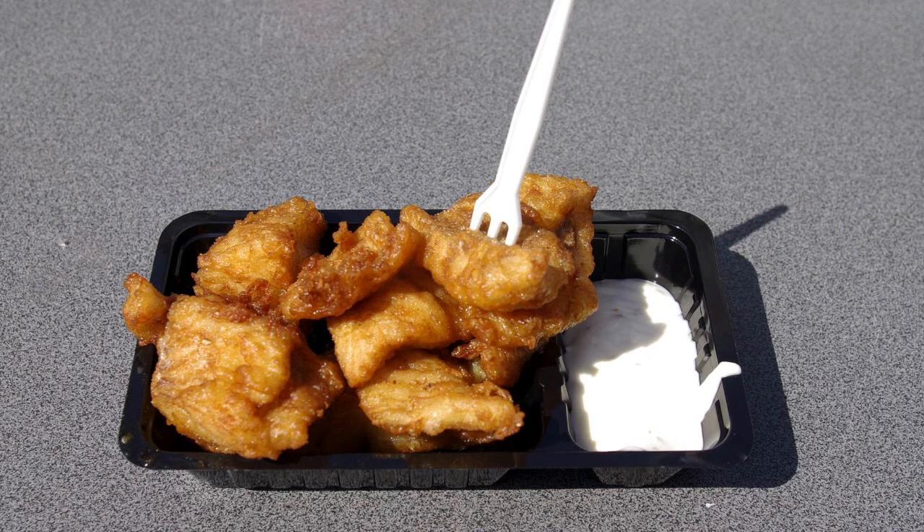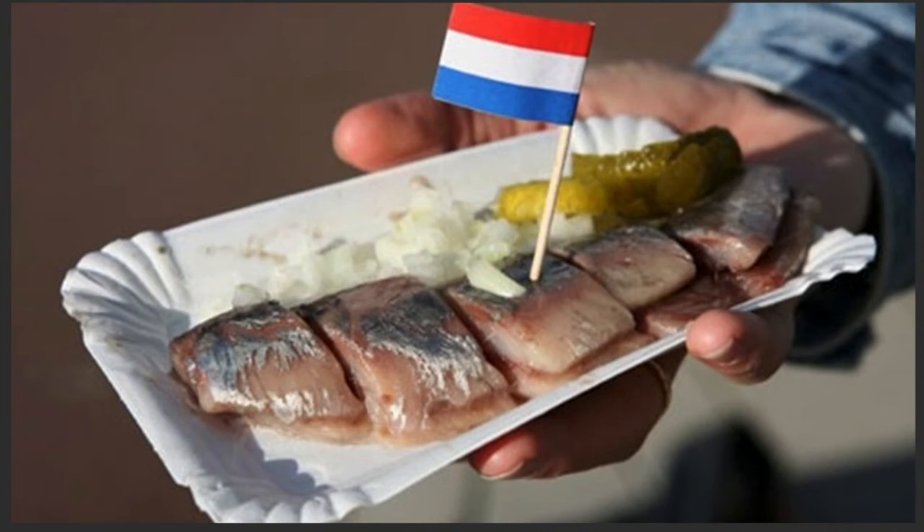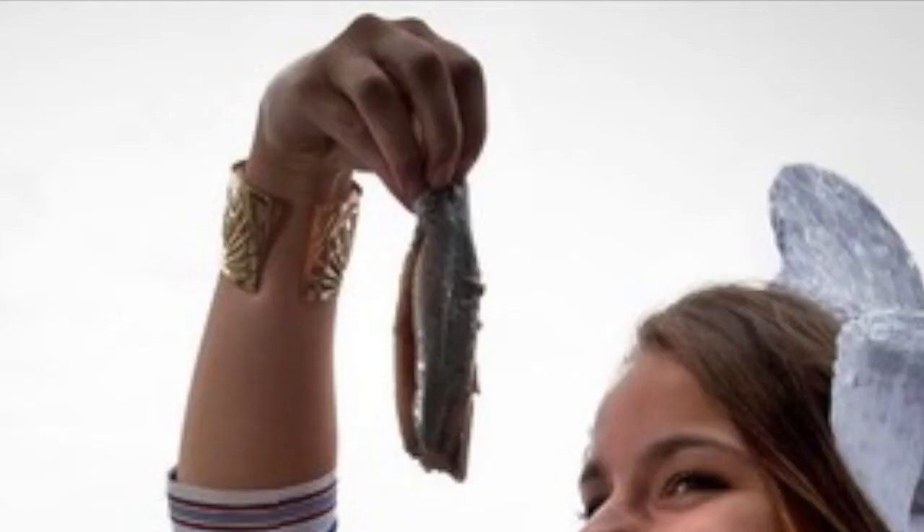Before I end this video, there are also food stalls with two types of food you need to try. First is kibbeling — crunchy fried fish with a sauce on the side. I recommend a garlic sauce; it's a combination of sweet and sour that is a very nice match with the fried kibbeling. The second one is haring. You can eat it two ways: chopped up in pieces with onions on the side and a pickle, or eat it as one whole piece.